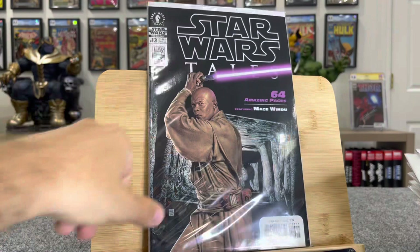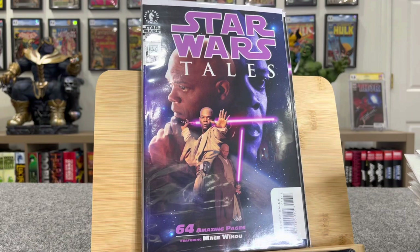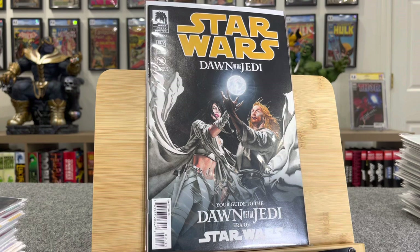And here is Star Wars Tales number 13 — this is a bunch of stories about Mace Windu, it's an anthology series. And here is the photo cover — those are both sweet, $55 bucks a piece. There's more. This is the origin of the Force and the Jedi in Dawn of the Jedi number zero — $35 book.